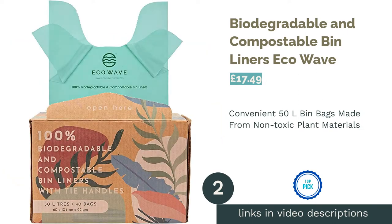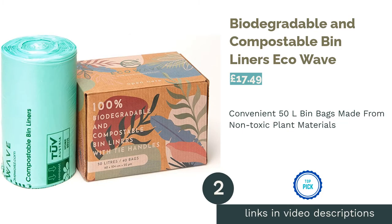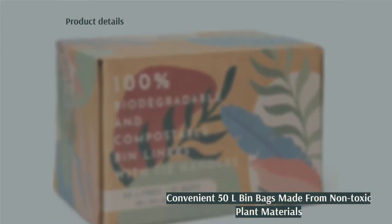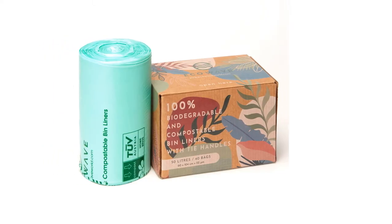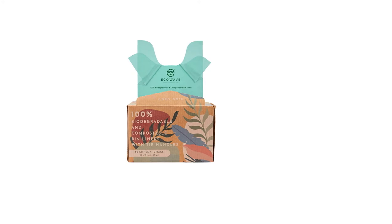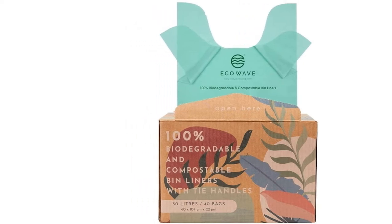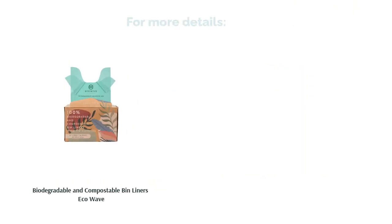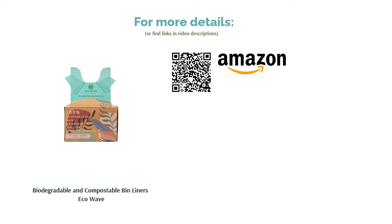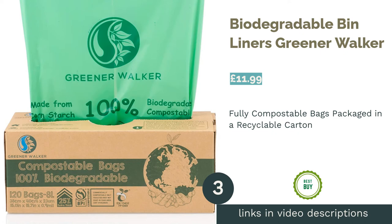The second product on our list is Biodegradable and Compostable Bin Liners by Eco Wave. There's plenty to love about these bin liners, with each pack containing 40 bags — excellent value for money — and they come in a convenient recyclable box too. Certified as suitable for home composting, they can be used for multiple purposes. At 50 liters, they will fit regular to large kitchen bins, making for a strong and reliable alternative to traditional plastic bin bags. Best of all, they're made from non-toxic raw plant materials, meaning the carbon footprint for manufacturing these bags is 75% lower than plastics.